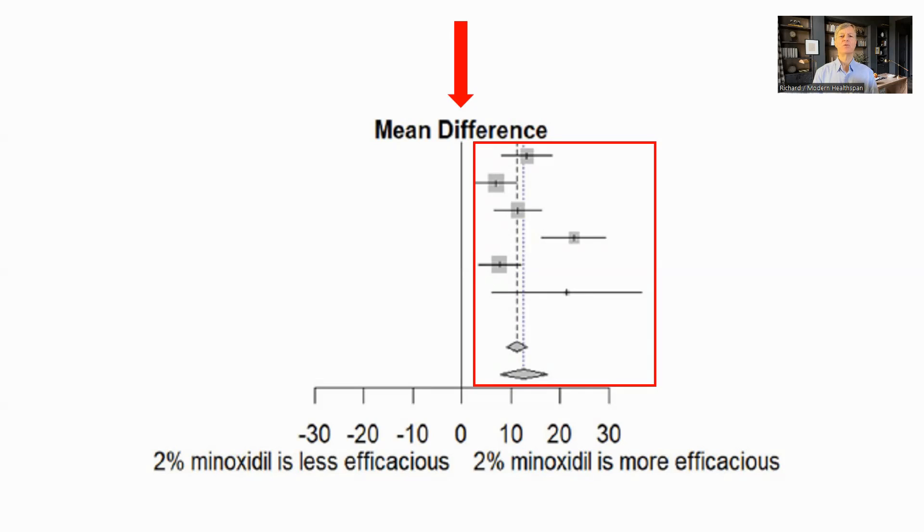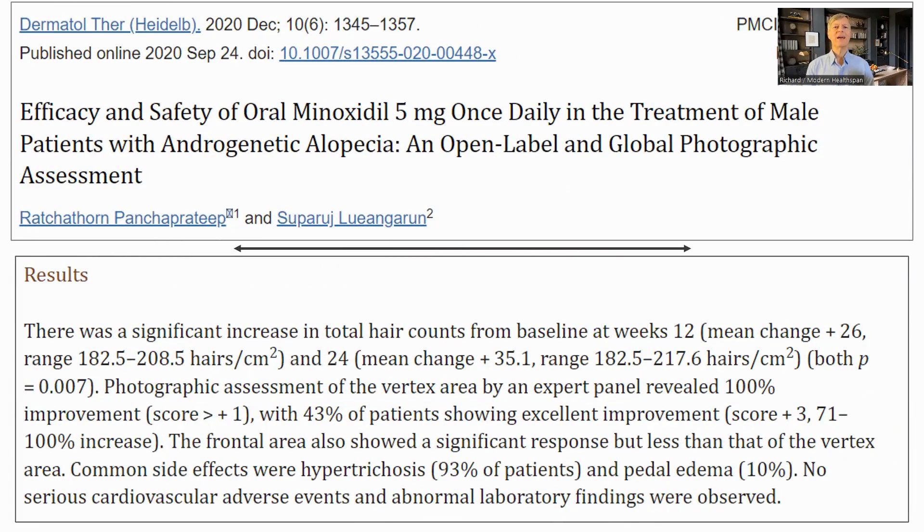In comparing the different doses, 2% and 5% topical were the same. It does seem that microneedling along with minoxidil is more effective than either on its own, but Brian Johnson does not seem to use microneedling on his scalp. Oral minoxidil has been tested, though as mentioned it is not approved at the moment. The review paper does say that 5 milligram oral is significantly more efficacious than the lower doses of 1 or 1.25 milligrams.